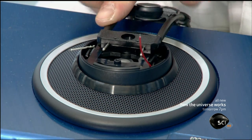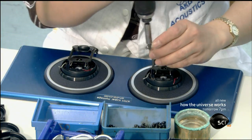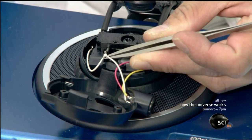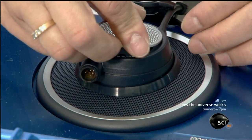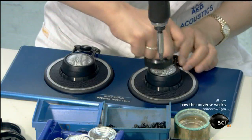She attaches the end of the headband to the speakers, then solders the wires from the speaker to those protruding from the headband. She presses a plastic grill into place over each speaker very carefully to prevent scratching.